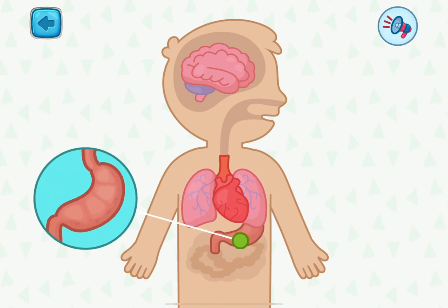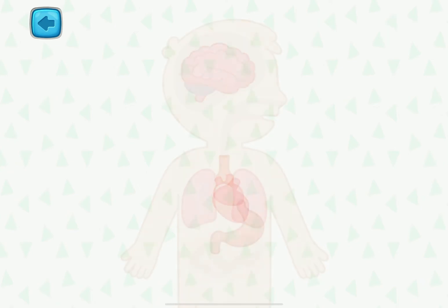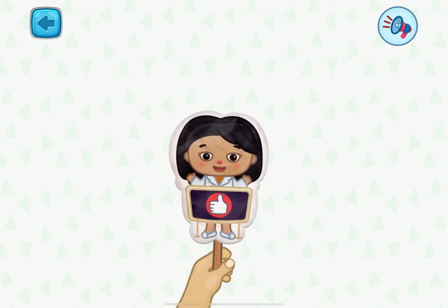It's a stomach. It helps to break up and digest the food you eat. We have just begun to learn about the internal organs. See you later. Bye!